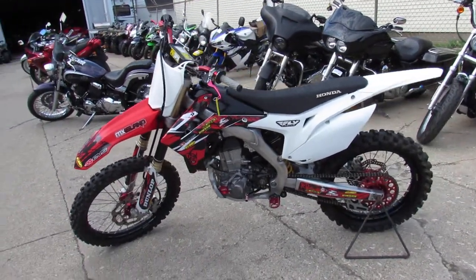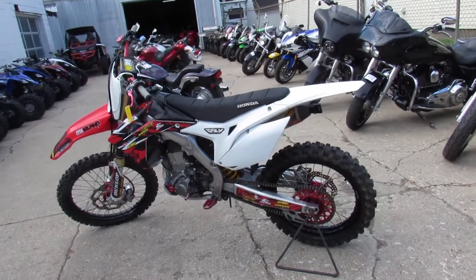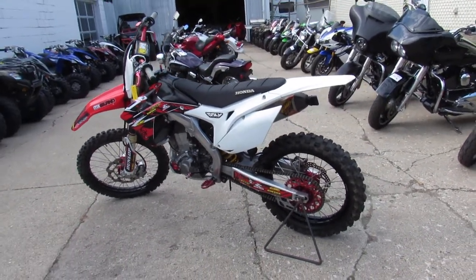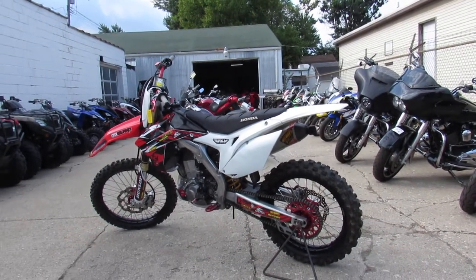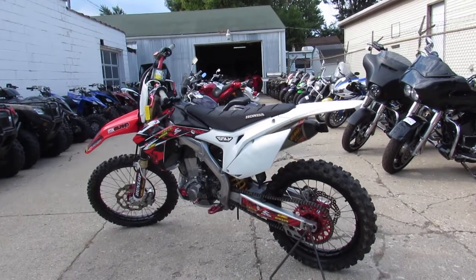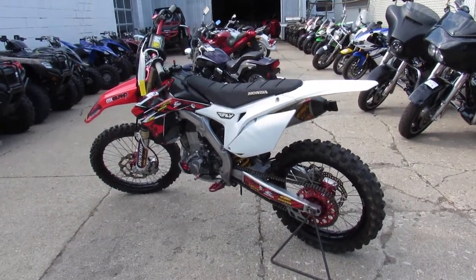We've got financing available. We have layaway available. We have delivery anywhere in the continental United States. So give us a call at 810-648-9500, or check us out at ApprovalPowerSports.com. Thank you.